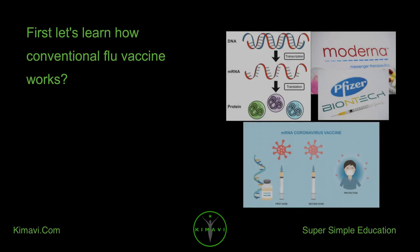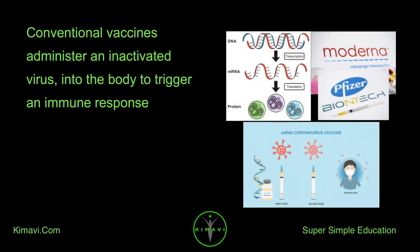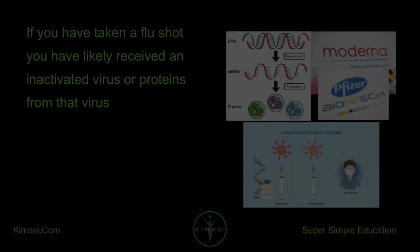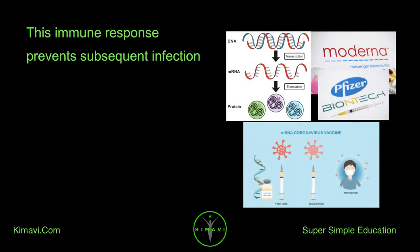First, let's learn how conventional flu vaccines work. Conventional vaccines administer an inactivated virus into the body to trigger an immune response. If you have taken a flu shot, you have likely received an inactivated virus or proteins from that virus. This immune response prevents subsequent infection.